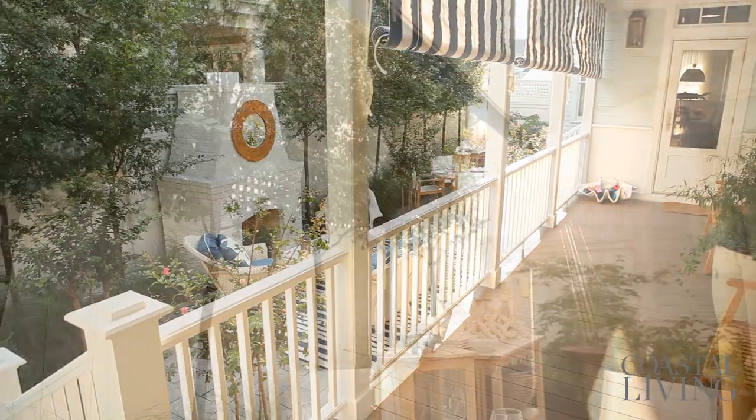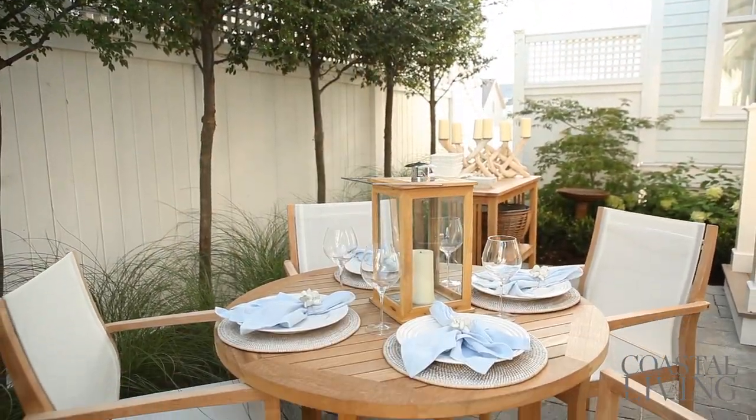This beautiful outdoor space is the perfect complement to the indoor space, which is how an outdoor space really should be.